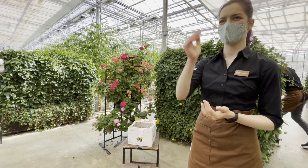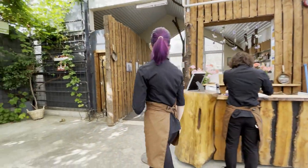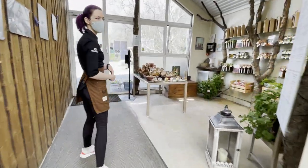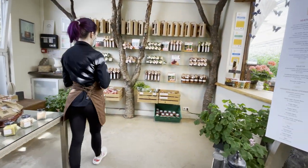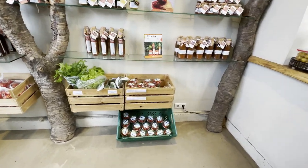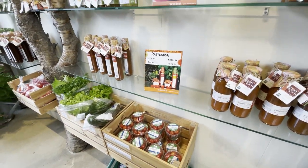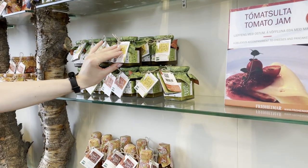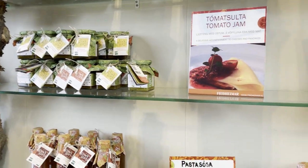Let me show you our little tomato shop where you can find products we also ship worldwide. This is the entrance to the restaurant, and the first thing you see is our tomato shop. You can buy our fresh tomatoes, salad, and cucumbers grown here, and also products made from these tomatoes — tomato jams in green and red versions. The green jam is also used in our cheesecake dessert.